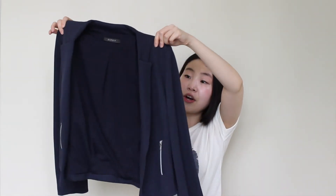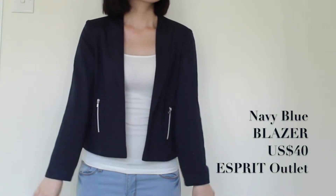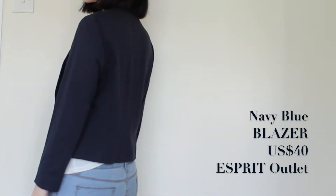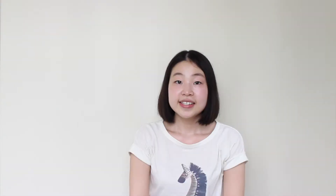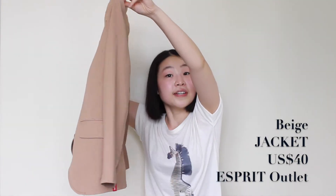Next I got a few jackets from Esprit outlet, which I think is really awesome — I got three jackets and two pairs of dress pants. The first piece is this dark blue jacket. It's very soft and a little bit heavy, it has two pockets on the side, and it looks very professional and kind of elegant.